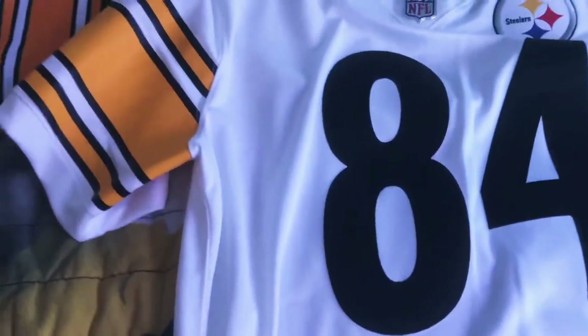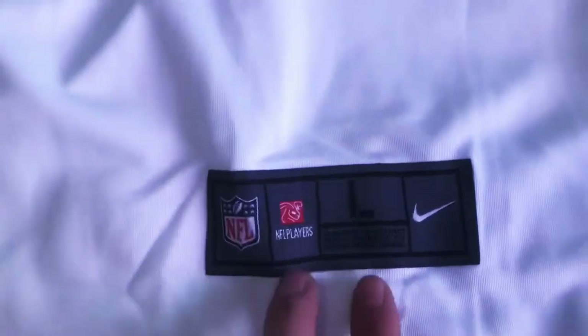The feeling of the jerseys is a little different as well. The cheap one kind of feels like sheets, while this one is a lot more durable feeling. The patch down here is also a little different — on the NFL Shop jersey it's embossed, and on the DHgate one it's basically just printed on.